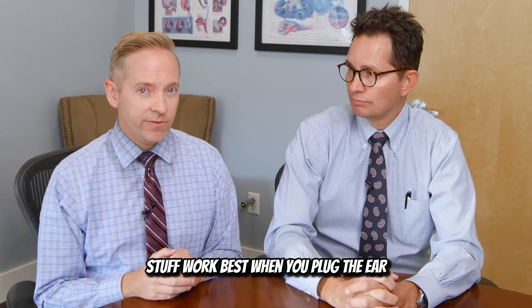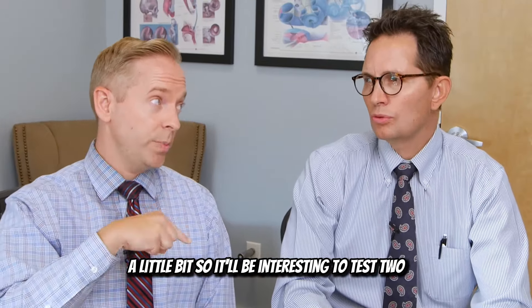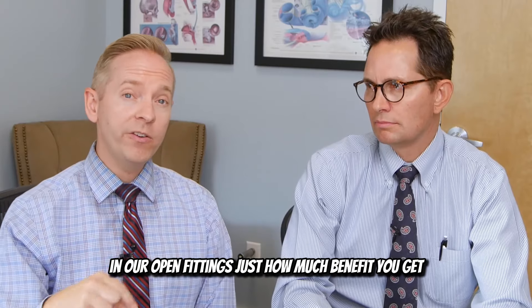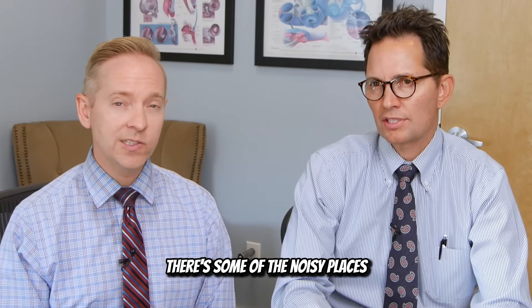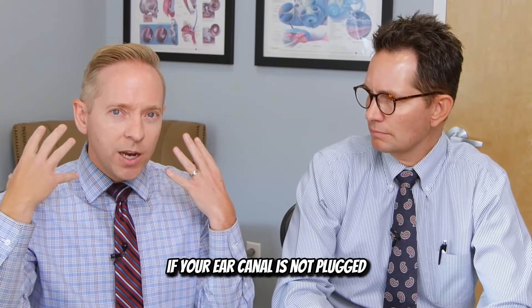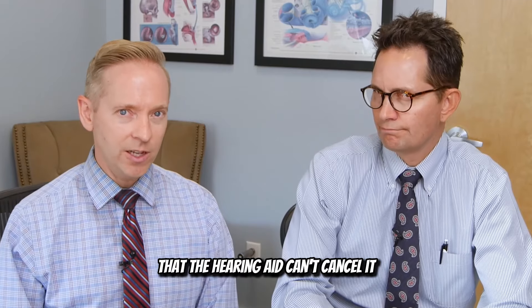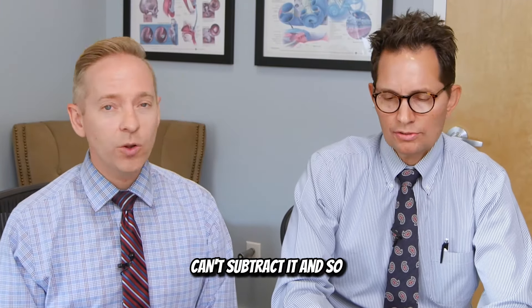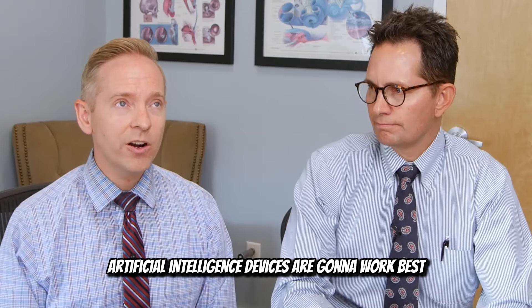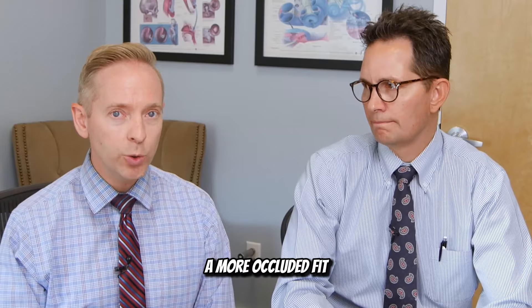The benefits of this AI stuff work best when you plug the ear a little bit. So it'll be interesting to test in our open fittings just how much benefit you get in some of the noisy places. If your ear canal is not plugged, your natural hearing is going to pick up so much of the noise that the hearing aid can't cancel it, it can't subtract it. These artificial intelligence devices are going to work best with a more plugged, more occluded fitting.